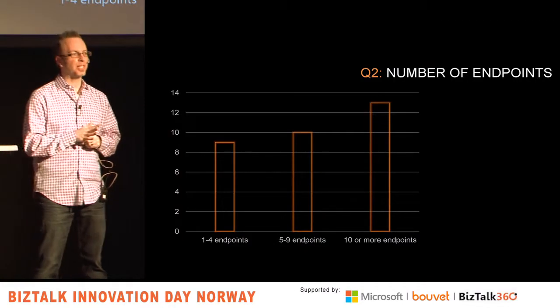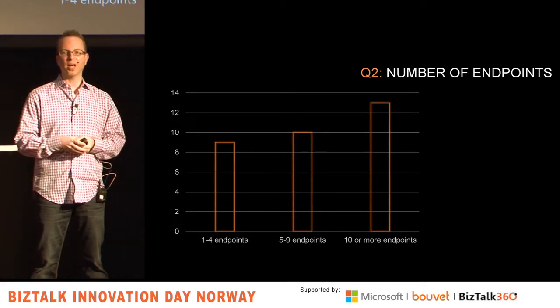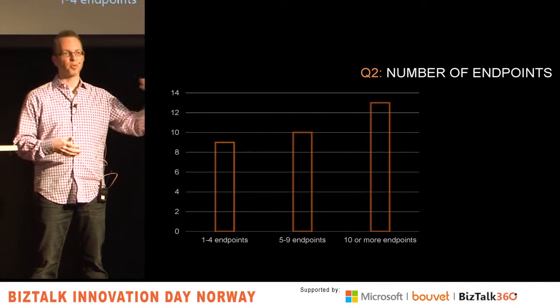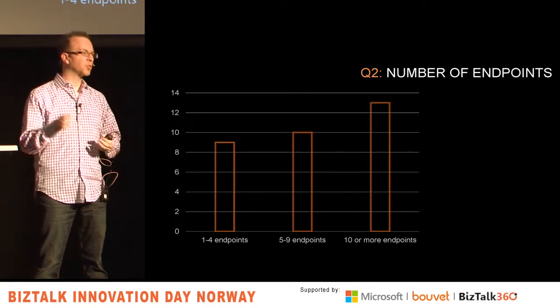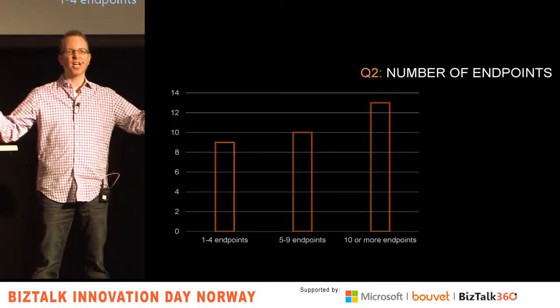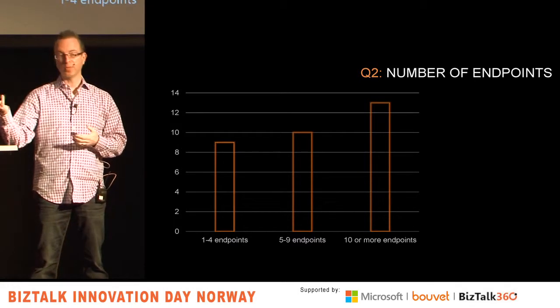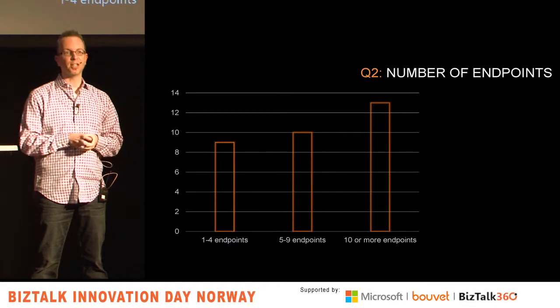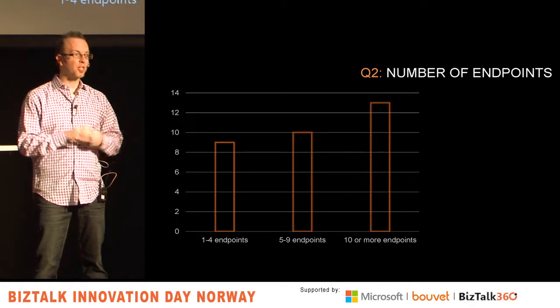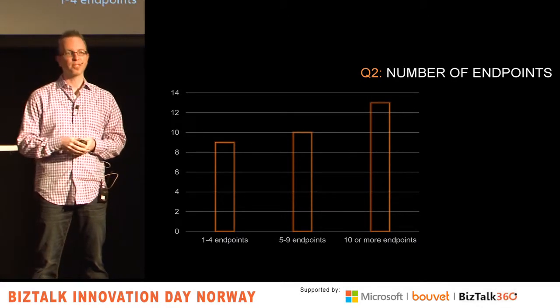Then I asked how many things are you integrating with — how many endpoints do you have? The results were all over the board. The highest number was 300, the lowest was 1. The average was about 24, but the median, if you just line them up, was 5. So about 5 was the midpoint. If I were back here in a few years, I think you'd keep seeing more things move to the right where you have more and more endpoints you're integrating with.